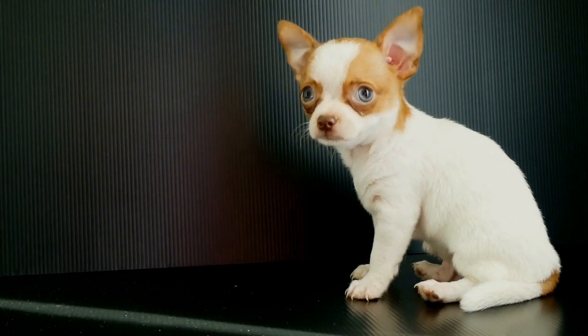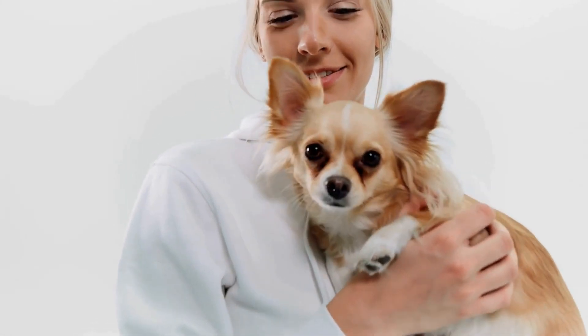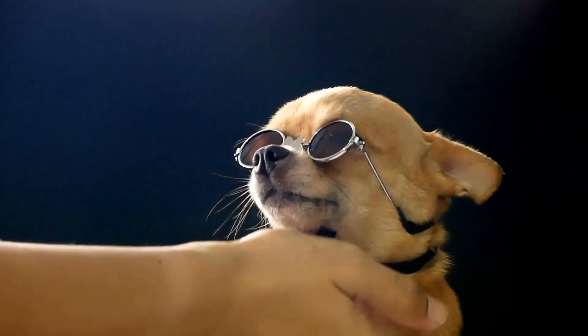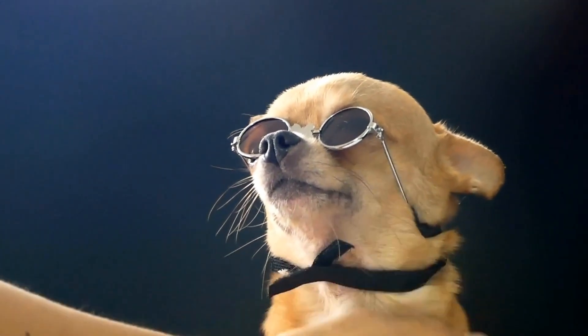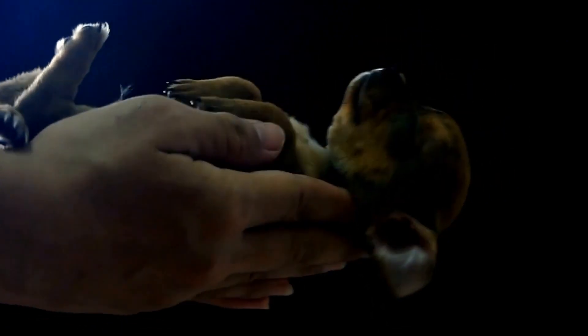1. Travel Carrier. A sturdy and well-ventilated travel carrier is an absolute must for any chihuahua owner. Look for a carrier that is airline-approved if you plan on traveling by plane. It should be spacious enough for your chihuahua to stand, turn around, and lie down comfortably. Additionally, choose a carrier with secure locks and a removable bottom pad for easy cleaning.